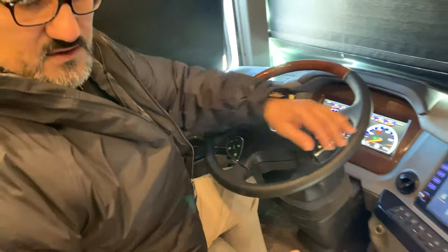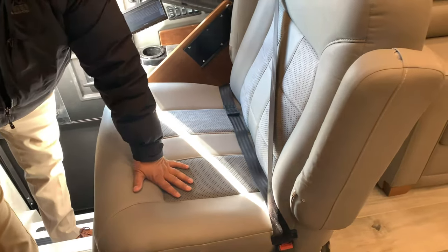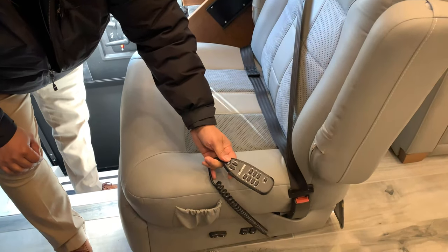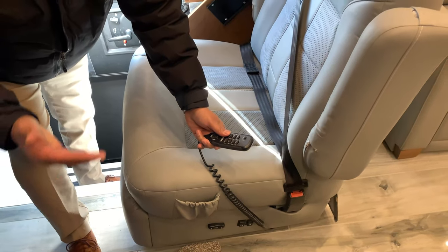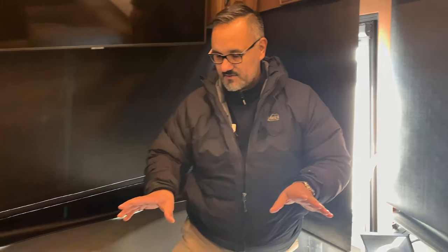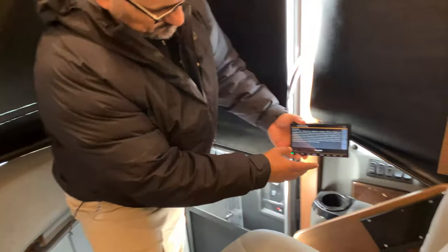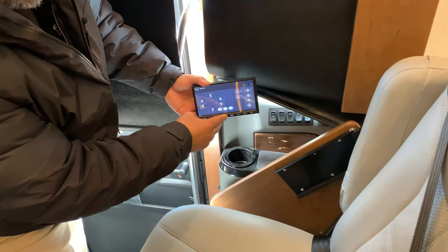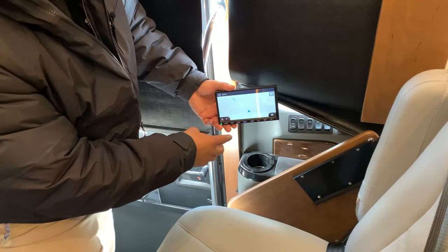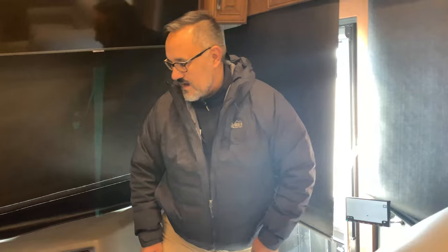Now let's look at these seats — ultra plush, very high-end, just exquisite. These are heated and cooled seats and do have massage features for both the passenger and driver, which is really nice. Both are recliners. The passenger also has their own monitor system to go through different camera modes or set up navigation — so the wingman can help out the driver.